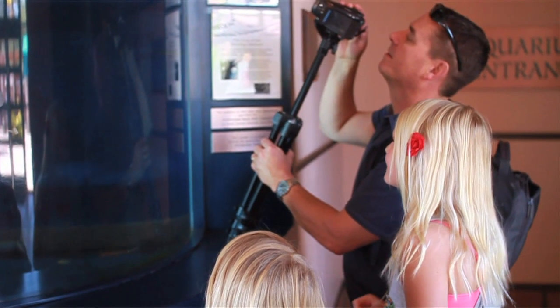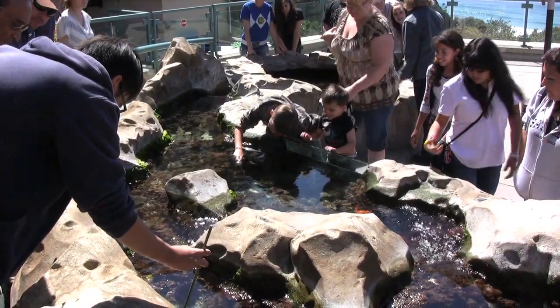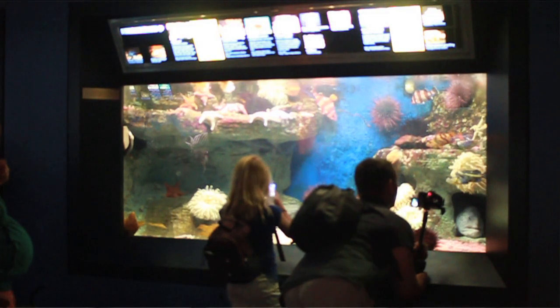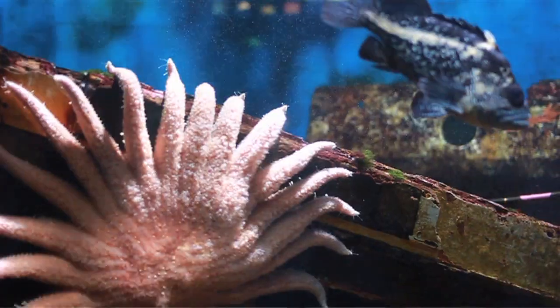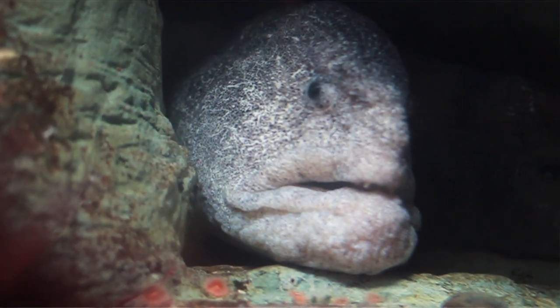Inside you'll find a variety of exhibits, ranging from living touch tanks filled with tide pool creatures, to displays about oceanography and coastal sea life. Start in the Hall of Fishes, where you'll find beautiful specimens of Northwest Coast marine life. Be sure to keep a lookout for the wolf eel, which is found in the cold deep waters off San Diego.